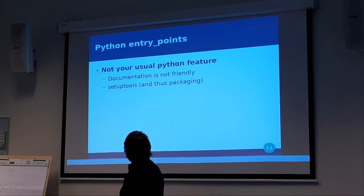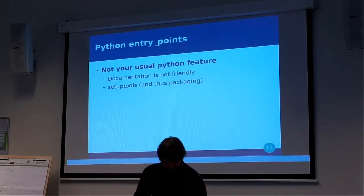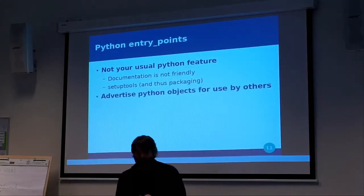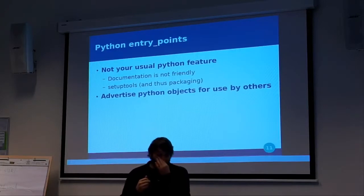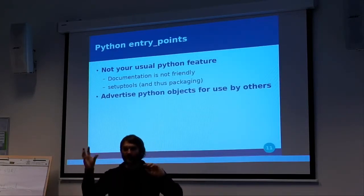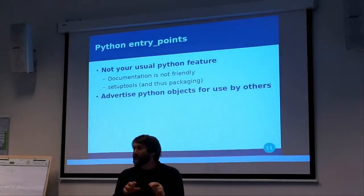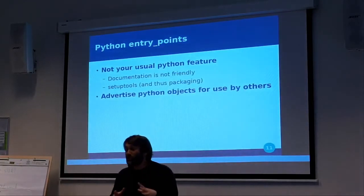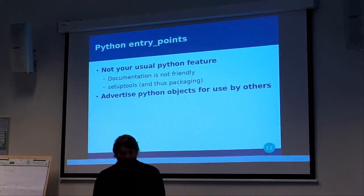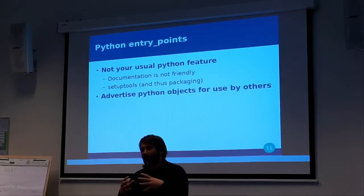The Python feature is related to setuptools. They are useful because they advertise Python objects for use by other code. A small example defined different kinds of snakes: when you call a 'snake' command, it creates a small snake, and you can have a new snake like a boa. You can create a new plugin that adds a new kind of snake — this shows the power behind entry points: defining a plugin infrastructure.